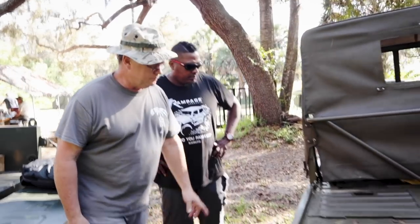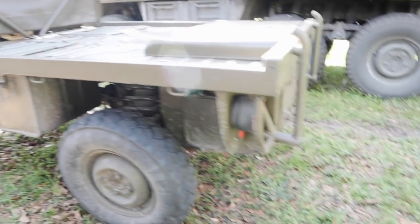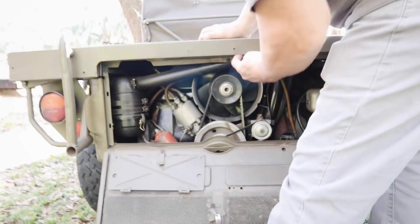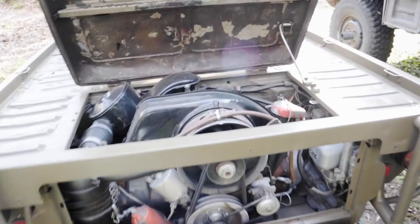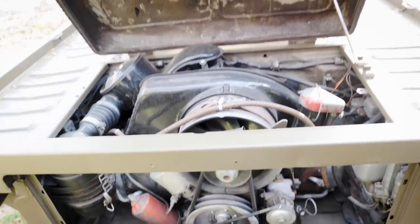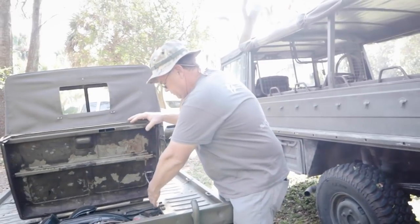Batteries over here, spare jerry can over here. The engine is a two-cylinder air-cooled opposed configuration — kind of like a BMW motorcycle or a Volkswagen Beetle, except just two cylinders instead of four. Air-cooled is nice because you never have a problem with leaking water or overheating, especially in a cold environment like Austria up in the mountains where you don't want the radiator to be freezing.